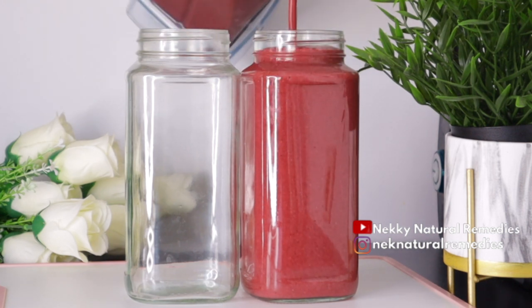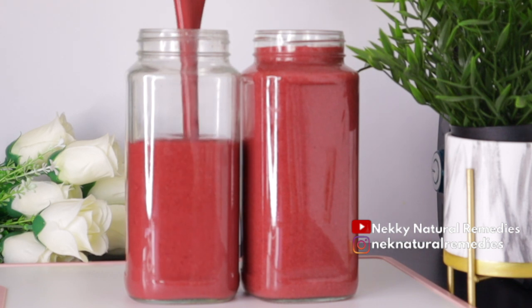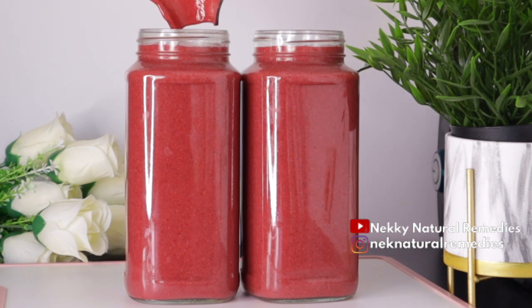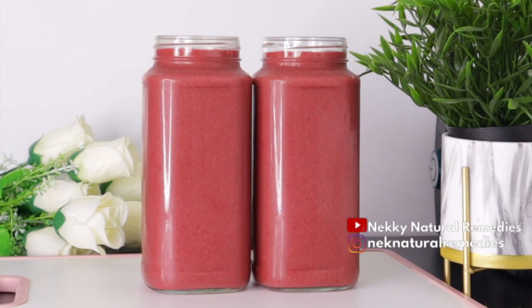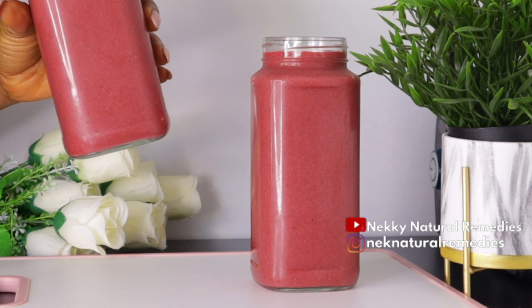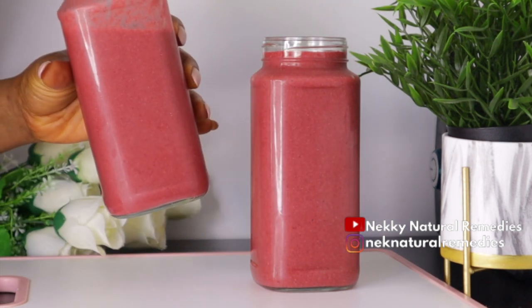After blending, transfer to your drinking cup or mug and enjoy. This tastes so good — it is very delicious and very approachable; anyone can drink it. Like I said, this is breakfast for two people and it will definitely keep you full until your next meal. This drink is good for everyone even if you don't have a problem — add it to your diet; it's going to nourish your body and help you fight off disease. If you're pregnant or breastfeeding, you can drink this.